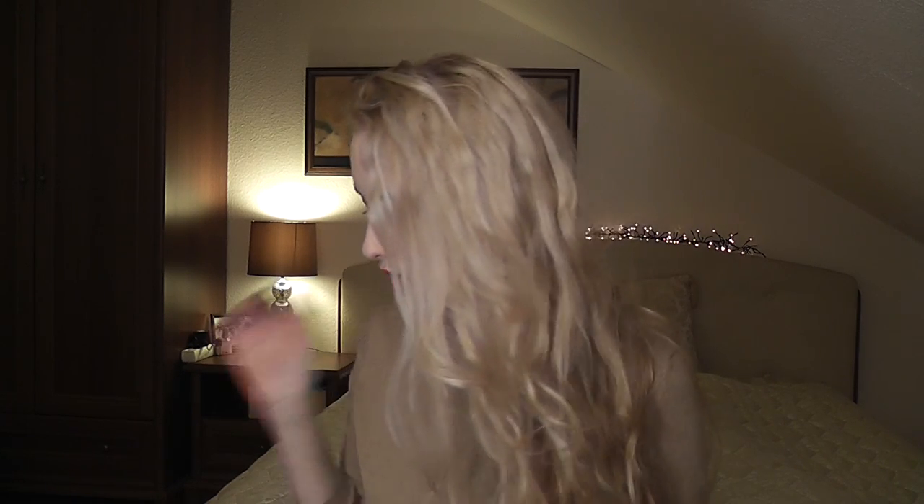Hi guys, I'm here today with a clothing haul — I have an insane amount of stuff to get through. I'll do my best to get through everything in 15 minutes. By the way, if you're wondering about the makeup I'm wearing, I actually filmed a makeup tutorial — a drugstore evening makeup look — so you'll find a link to it at the end of the video.